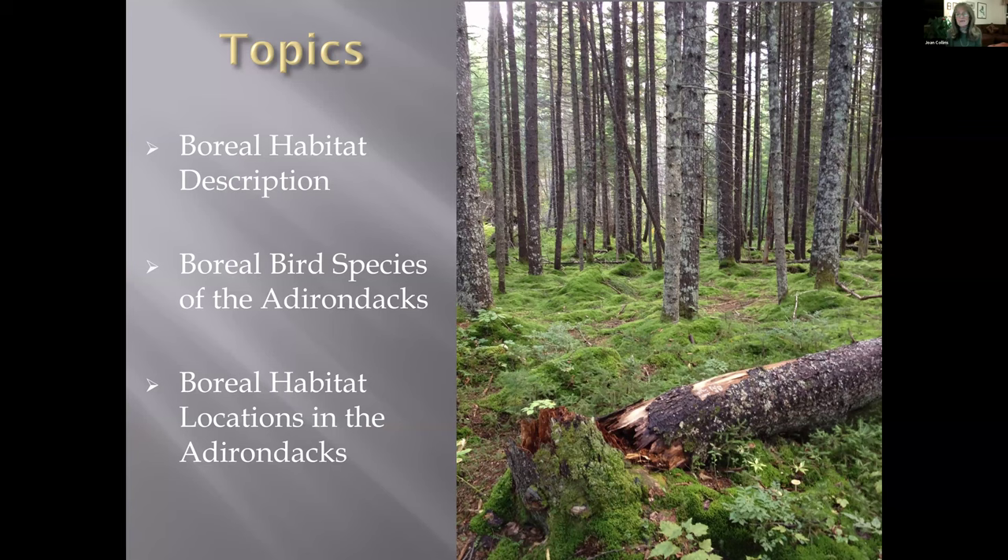I've got three topics. What Linda started to talk about — I'm going to talk just a few slides on boreal habitat description, because that's a question I get from pretty much everybody that comes up. Then we'll talk about boreal species of the Adirondacks — I've got 16 birds. And then at the end, I'll show a few slides on boreal habitat locations in the Adirondacks that you could visit to see some of these birds.